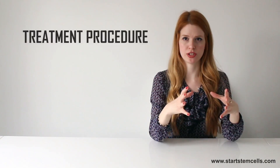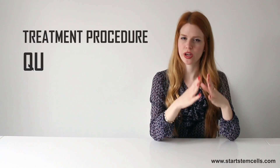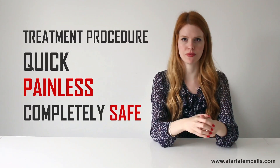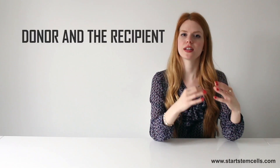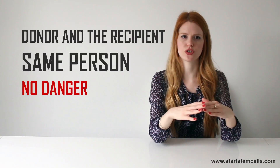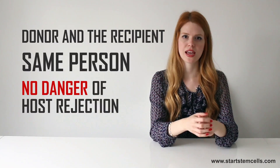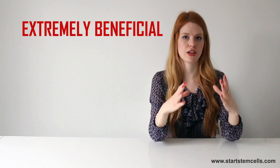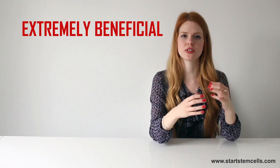The stem cell treatment procedure is very easy, quick, painless and most importantly, completely safe. Because the donor and the recipient is the same person, there is no danger of host rejection. This treatment is extremely beneficial for a variety of patients suffering from different diseases.